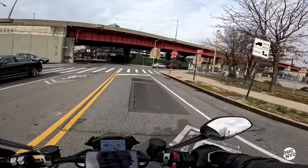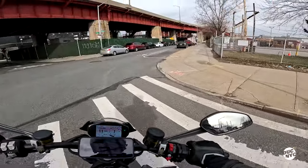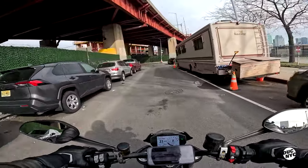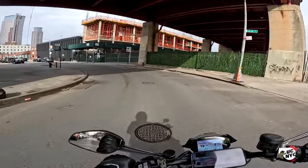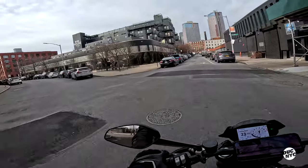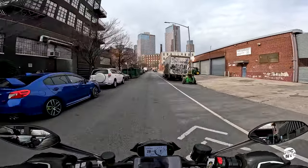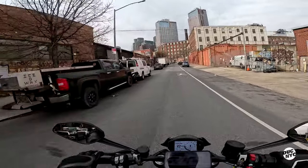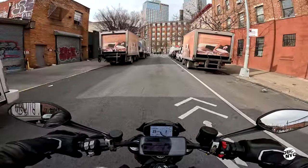I wish this bike had a proper exhaust. My buddy Lucas actually recently put an SC Project exhaust on his Hypermotard, and I need to revisit that bike in a riding bikes episode and ride his triple as well. My neck is cold so I'll pull over right here and deliver my final thoughts.